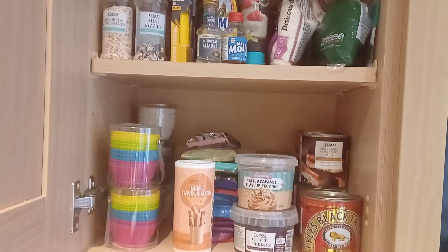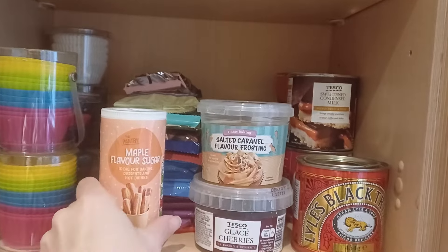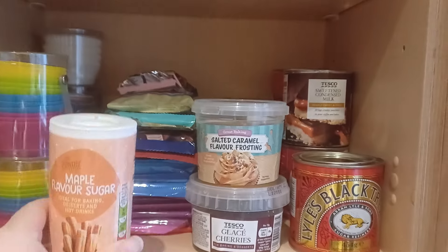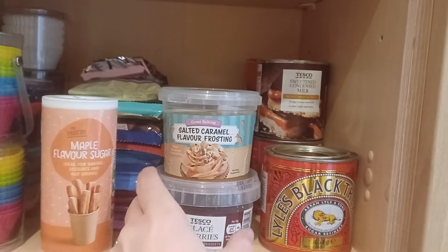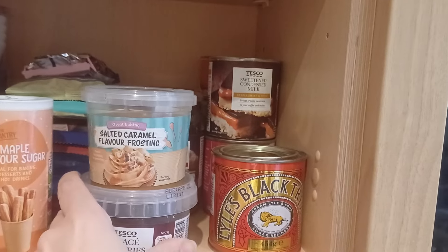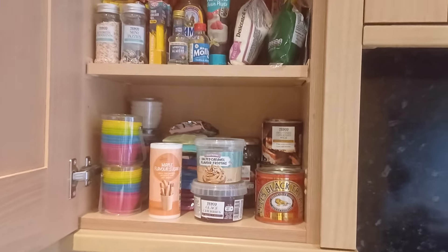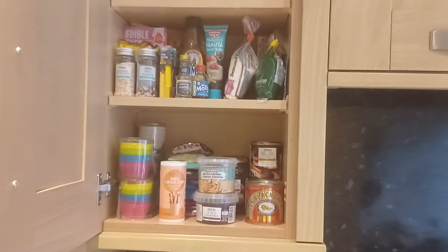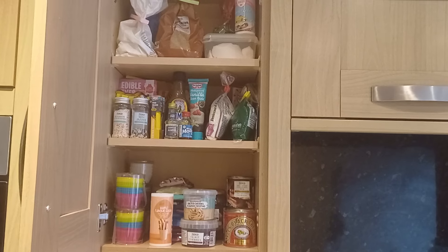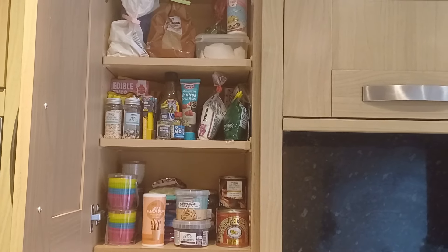The longer you leave those jobs, the more you beat yourself up and the worse you feel, and then it becomes an even bigger job than you thought. I just wanted to show you my messy cupboards and show that I am exactly the same as everybody else — I do not have everything in order. I want to be real on this channel. Please don't beat yourself up if you've got jobs on your to-do list that you haven't got around to yet.